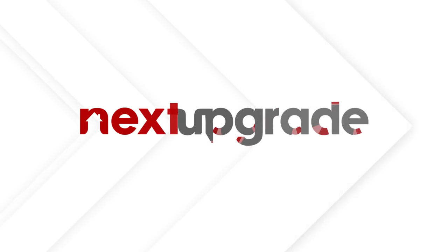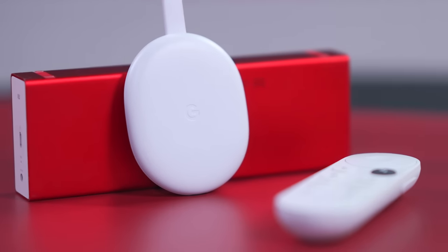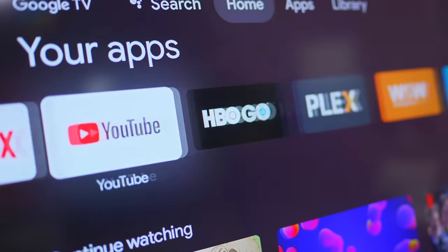Did you know that you can upgrade your old TV into a smart TV for just 3,000 pesos? And it just takes a few minutes too. Welcome to Next Upgrade, your ultimate guide to upgrading your home into a smart home. Remember to like, subscribe, and hit that bell button so we can keep making helpful videos just like this. Let me show you why a Google Chromecast might be the most sulit upgrade you could make.